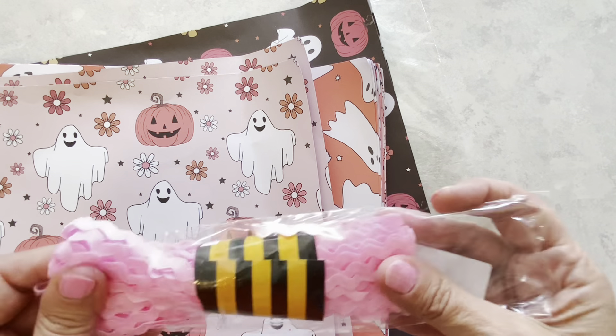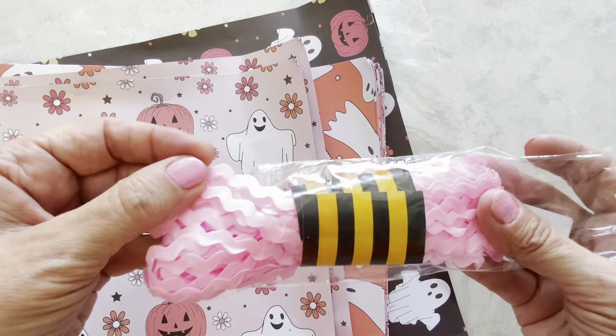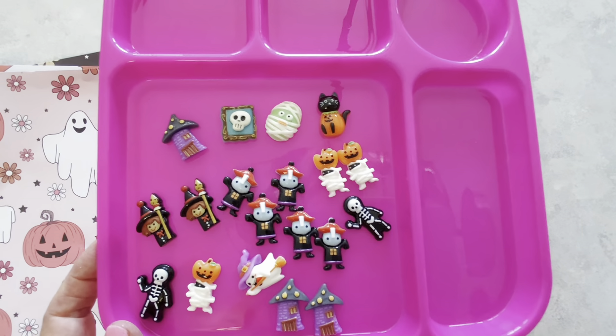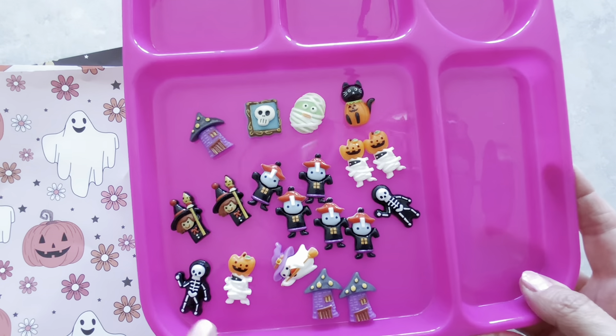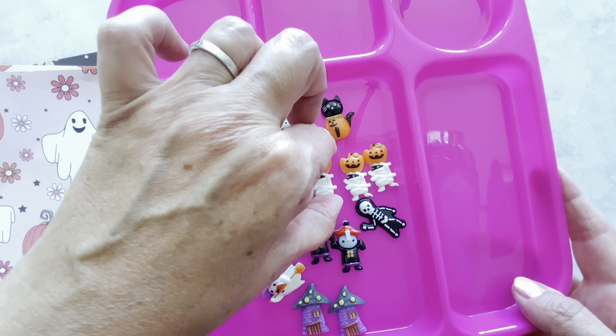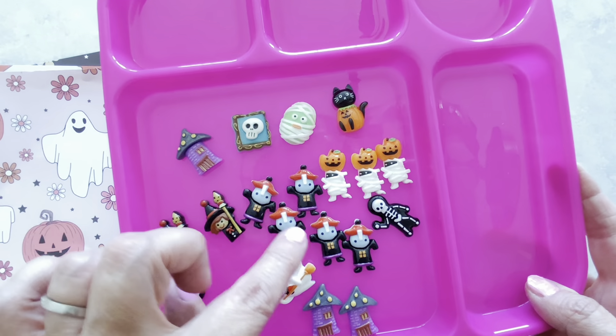Let's move on to our next item. This next item is rick-rack. You get 15 yards in here, and I thought this would be nice for some Halloween crafting as well. It's like a nylon feel to this. This was $1.79, and I think that I will get a lot of use out of that.